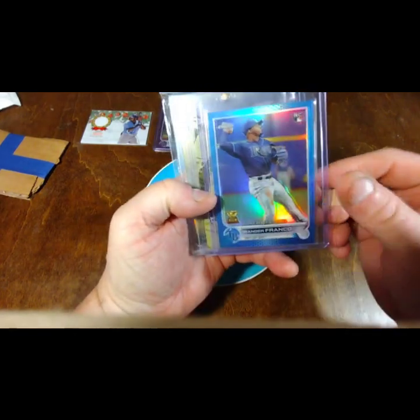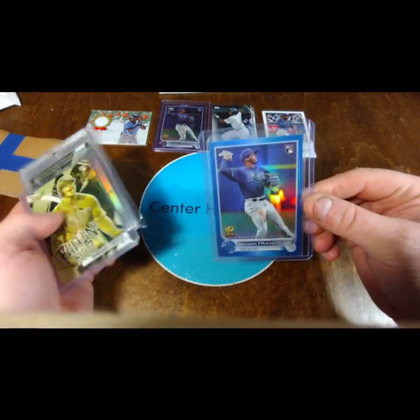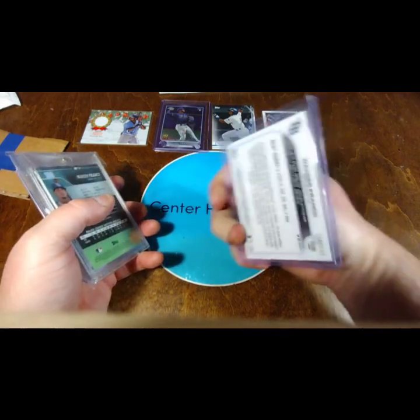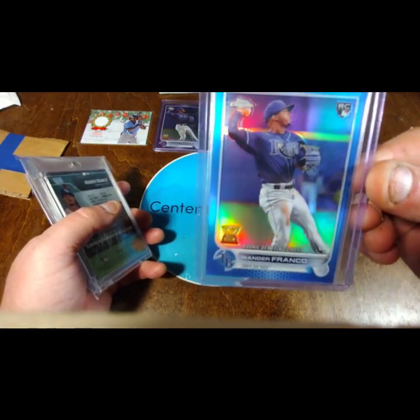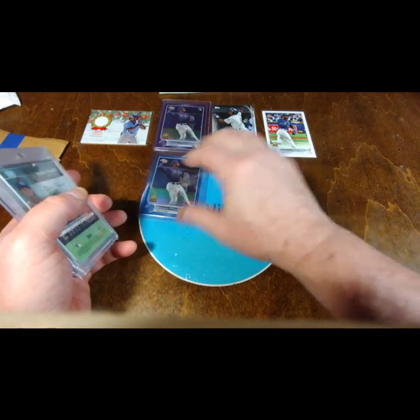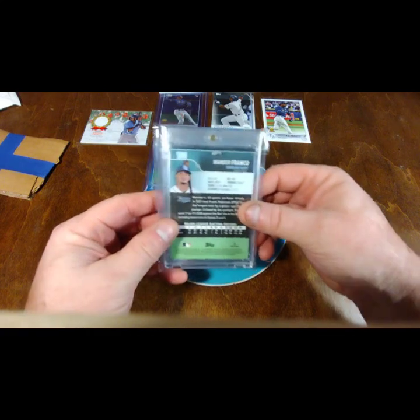Okay, next up we have the blue Topps Chrome Rookie Debut — really nice card. Wow, so that's four more that I didn't have.